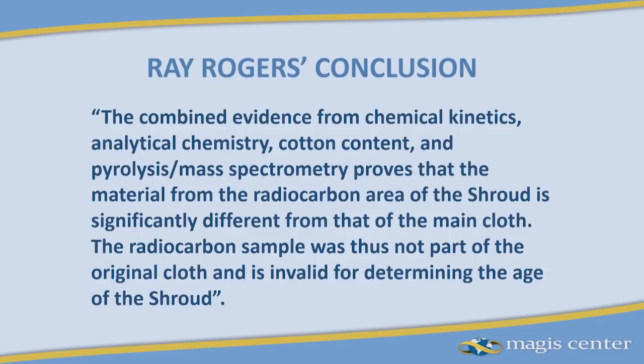Joan Jacoby reads Rogers' final analysis: 'The combined evidence for chemical kinetics, analytical chemistry, cotton content, and pyrolysis mass spectrometry proves that the material from the radiocarbon area of the shroud is significantly different from that of the main cloth. The radiocarbon sample was thus not part of the original cloth and is invalid for determining the age of the shroud.' This has been validated again and again by many different fibrils from many different sticky tapes very close to the patch or on the patch itself. There is no question: this was an invalid sample.